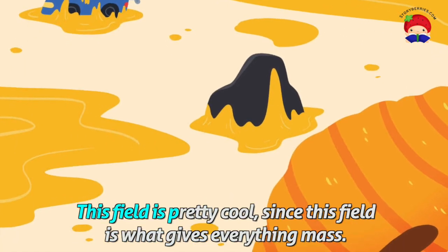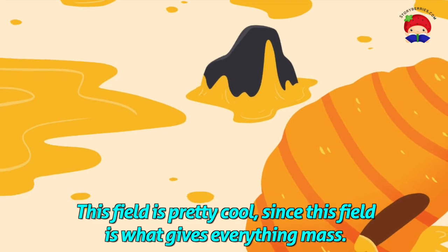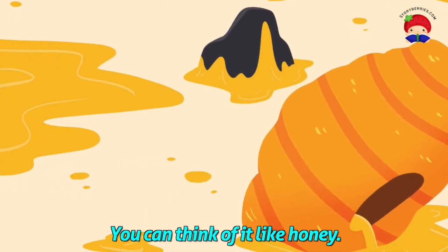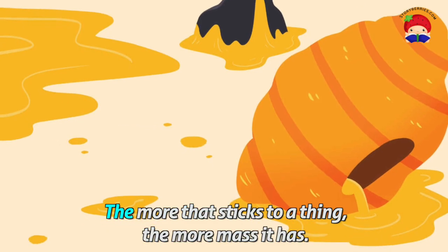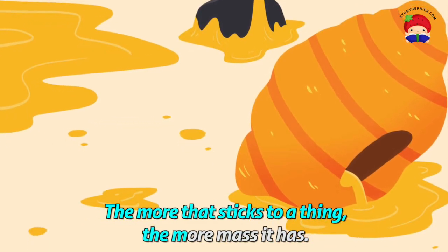The Higgs field is pretty cool since it is what gives everything mass. You can think of it like honey — it trickles through the universe getting stuck on everything. The more that sticks to a thing, the more mass it has.